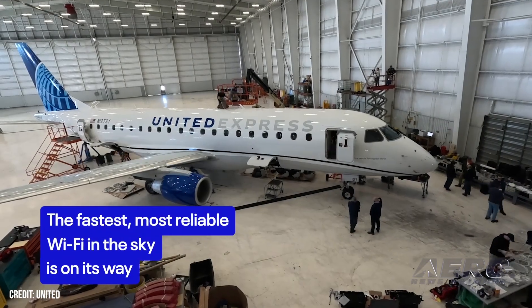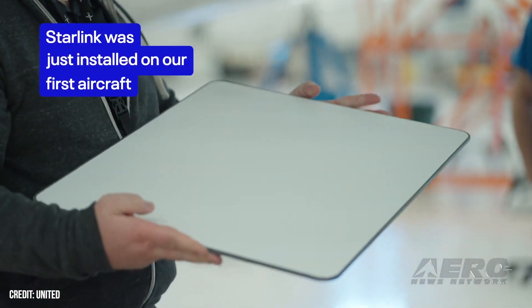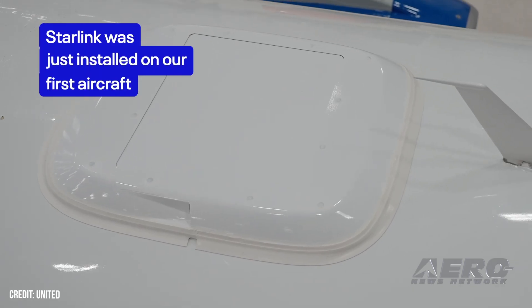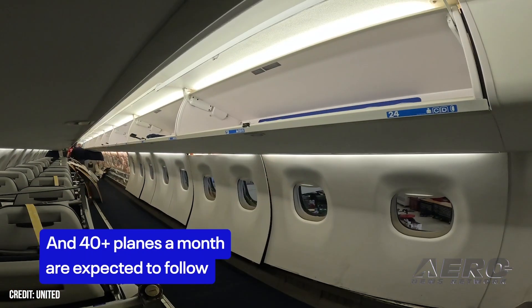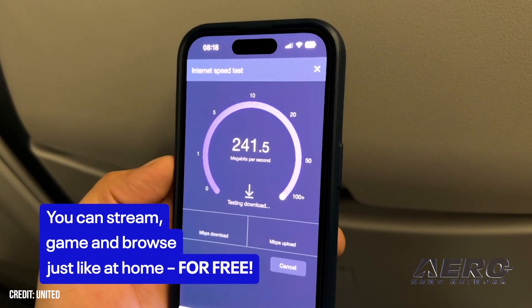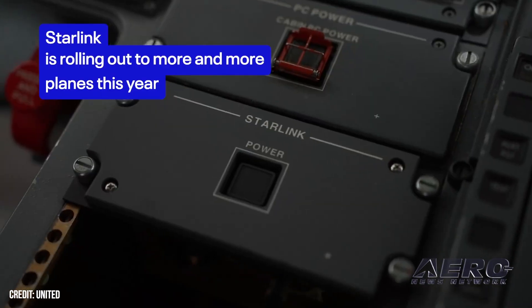United cleared to bring Starlink to its mainline fleet. United Airlines has been given the official FAA nod to put Starlink technology on its mainline fleet, and it isn't wasting time. The equipment has already been installed on the carrier's first 737-800, with plans to proceed with 50 regional jet installations per month and begun customer flights on October 15th. The carrier has already been busy on the regional side, fitting Starlink antennas on more than half of its Embraer 175s and other regional jets since May.